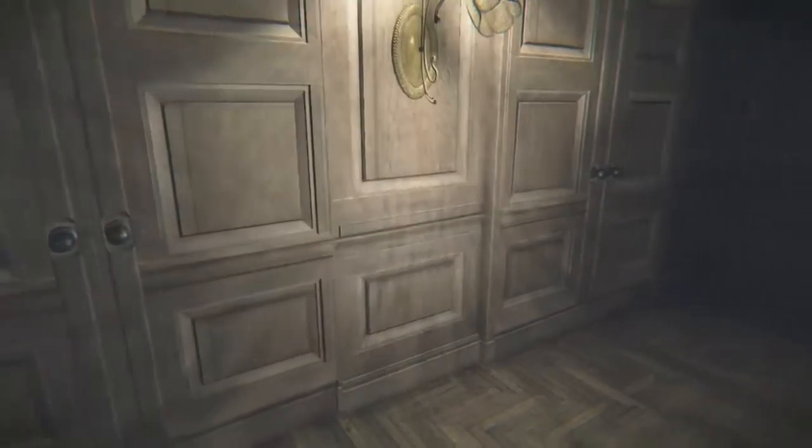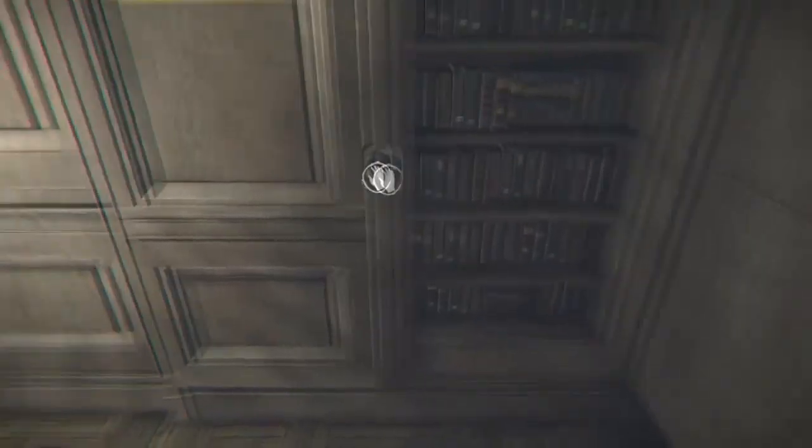Hey, what's going on, you crazy people out there? This is Red Panda Man Plays coming at you guys with another Layers of Fear episode. I'm not sure what episode this is — it's probably like four or five — but you guys will see the title of this video, so let's get started.